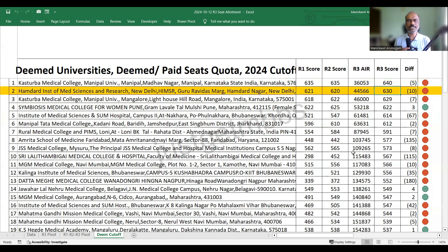The second college is Hamdard New Delhi — it increased by 10 marks and closed at 630. At third place, we have KMC Mangalore, where the cutoff increased by seven marks and closed at 629.